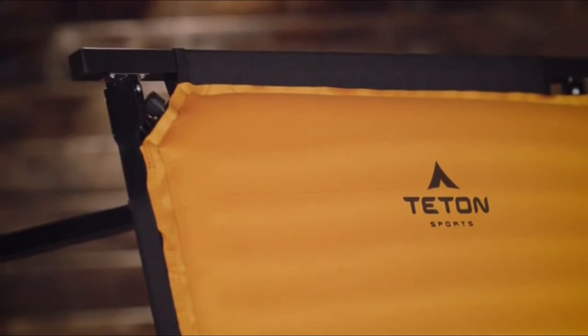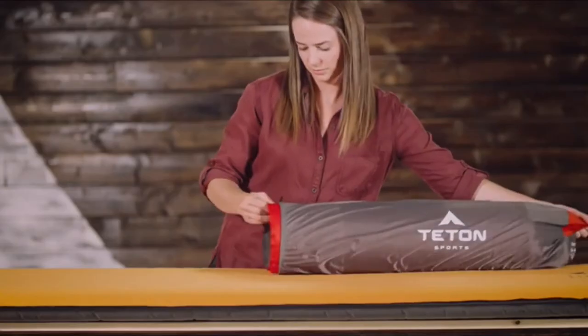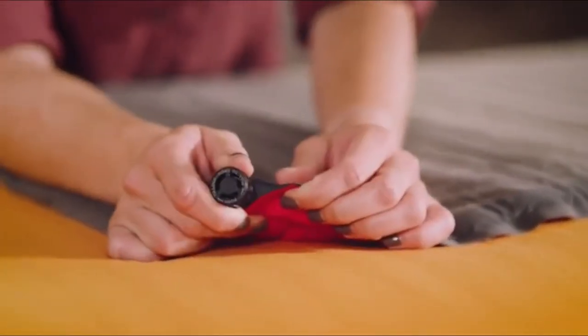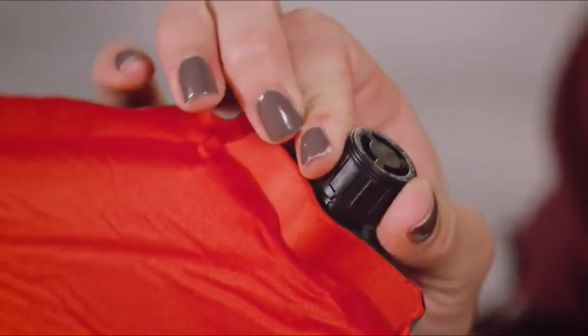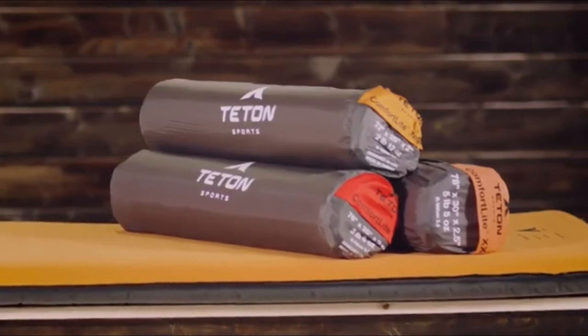Two regular pads fit a double-wide sleep system with the Teton Sports Adventurer Cots, and two XXL pads fit under the Teton Sports Mammoth double-wide sleeping bag perfectly. To set up: take the pad out of its storage bag, roll it out, and pull the valves to the open position. The pad fills with air in a matter of minutes. You can either give it a couple puffs to make it firmer, or let some air out. Simply push to lock the air in at your preferred setting. The XXL pad uses a twist open and close valve, but otherwise its setup is exactly the same.